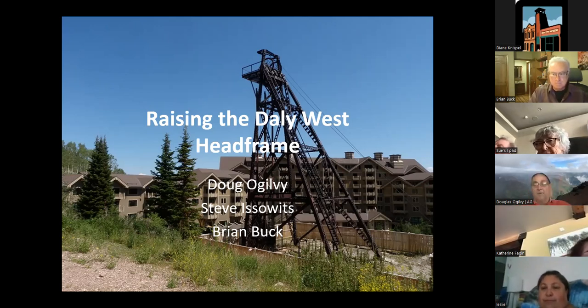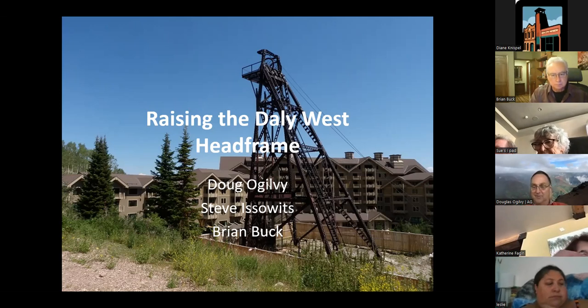I'm Doug Ogilvy. I'm the president of the Empire Pass Master Association. I've been in Park City 10 years. I originally came here to work for United Park City Mines and Talisker Corporation and, through many different quirks, became responsible for this project.